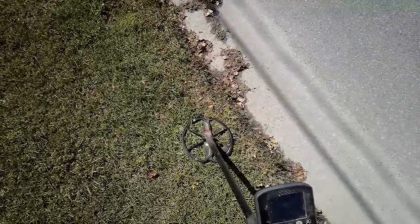I moved on from the city lot, and now I'm hunting the surrounding curb strips. And here we've got a nice little squeaker.